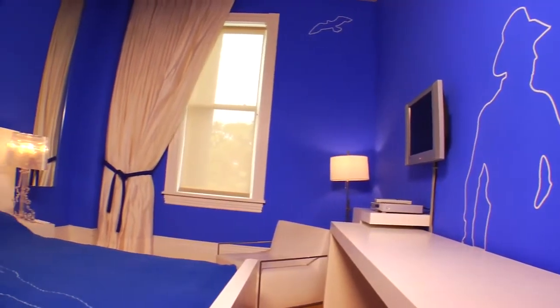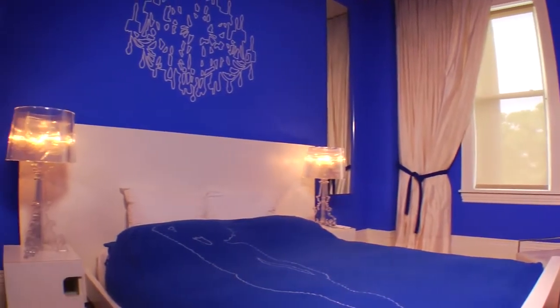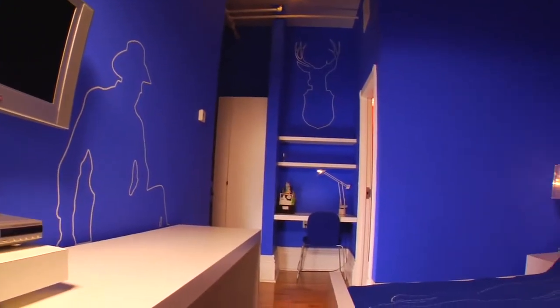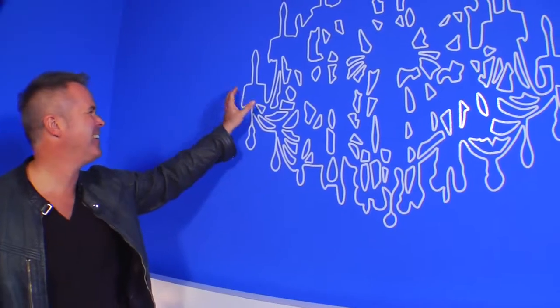This is called the Blue Line Room. The inspiration for the room really came from the idea of ghosts. We thought of figures as silhouettes in the room, and that relates to old architectural drawings that were called Blue Lines.